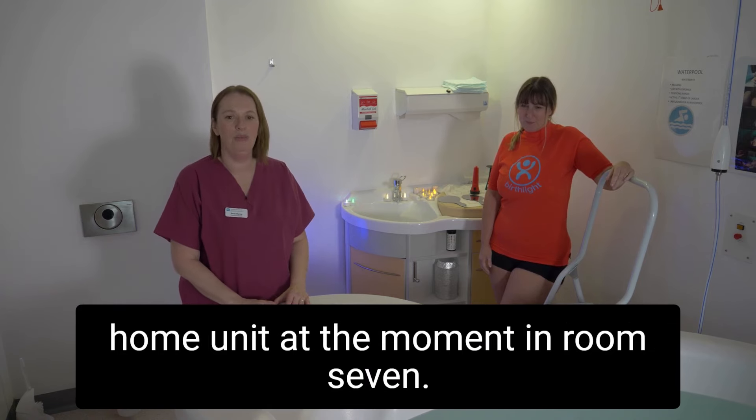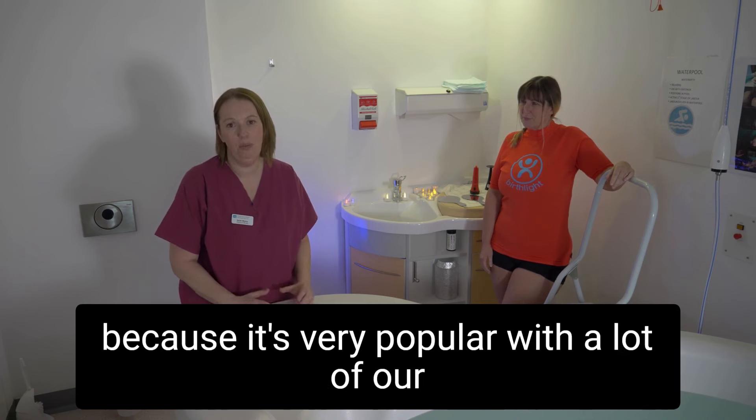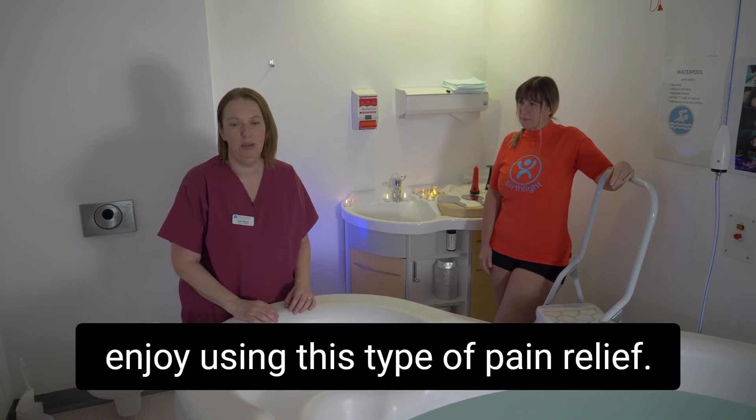We're in the home from home unit at the moment in room seven. We're going to showcase this type of pain relief because it's very popular with a lot of our women coming through, and birth partners as well really enjoy using this type of pain relief.